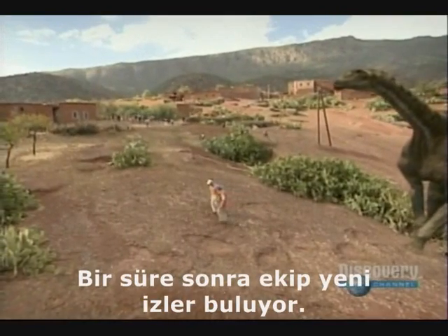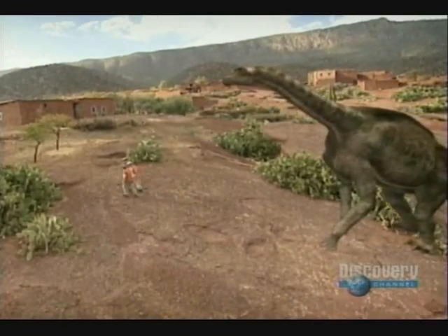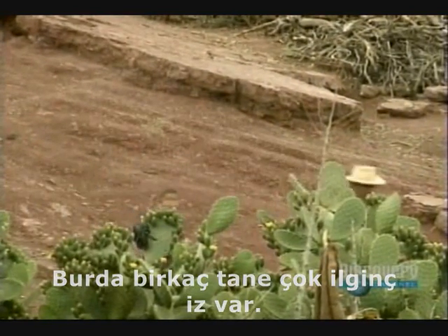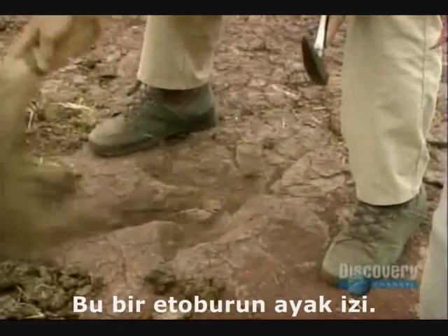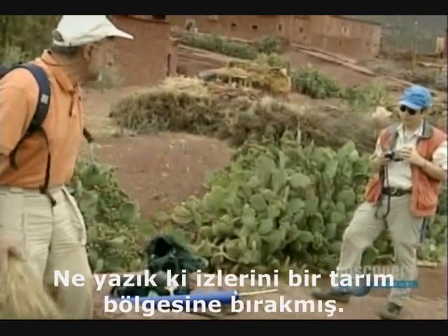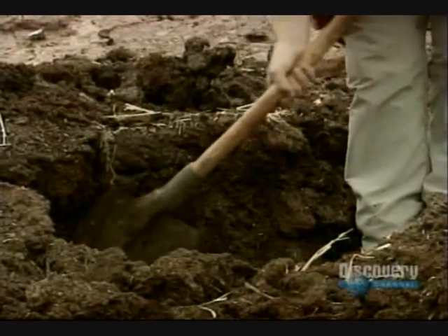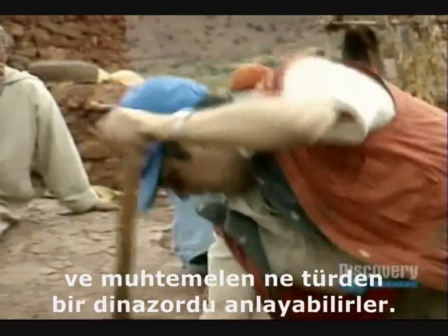Further on, the team discovers a new set of tracks, but these are different. There are one or two very interesting footprints here, and you can make out the toes clearly. It's the footprint of a carnivore. Unfortunately, it left its calling card in a farmyard — the rest, if any, are buried under a pile of fertilizer. The team needs at least three prints to accurately measure the animal's stride, then determine if it was walking or running, and possibly what kind of dinosaur it was.